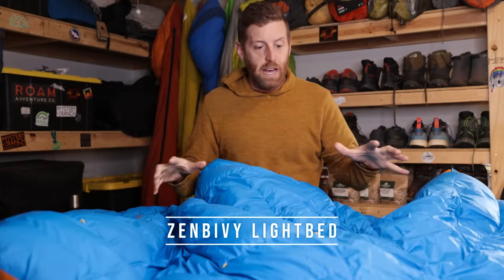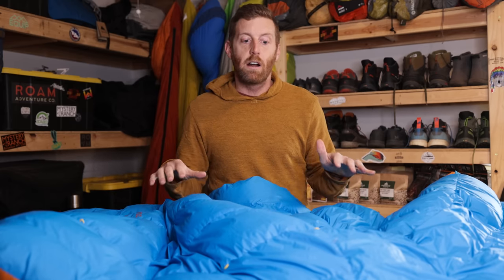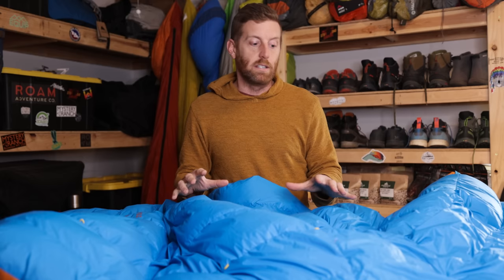The Zen Bivy Light Bed really changed the game for me this year. I spend so much time outside that you'd never want to have a bad night's sleep. If you're only spending like one night out a year, you can get away with not having the world's greatest system, with saving some money. However, if you're spending a significant amount of time camping, hiking, backpacking, you really want an awesome system. And this year I tried out this new system from Zen Bivy — honestly, I was blown away by it. It's so good.